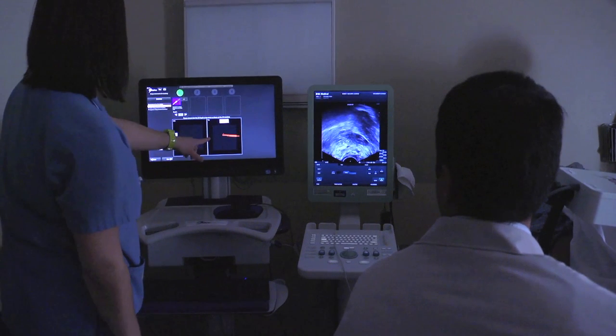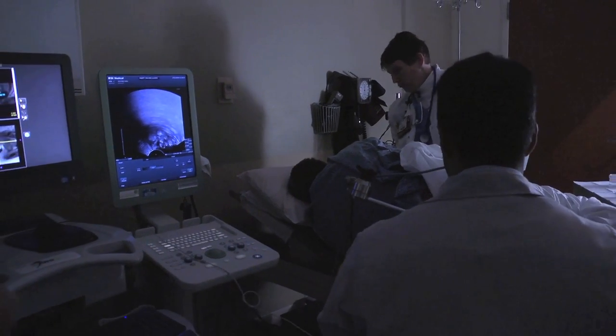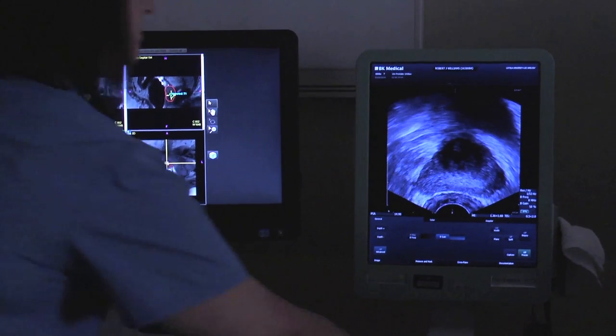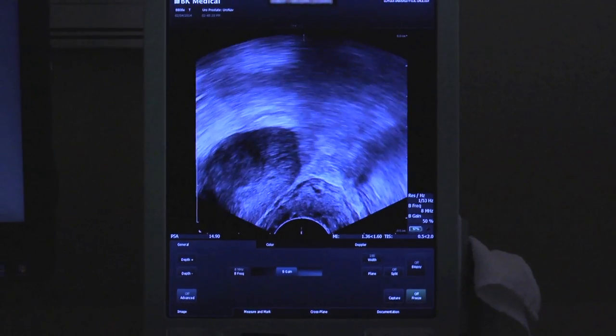We are the first in Illinois to have a prostate imaging program that employs the ultrasound fused to the MRI of the prostate. Traditionally, patients with suspected prostate cancer have gotten ultrasound biopsies. The problem being that you really can't see lesions particularly well with ultrasound.